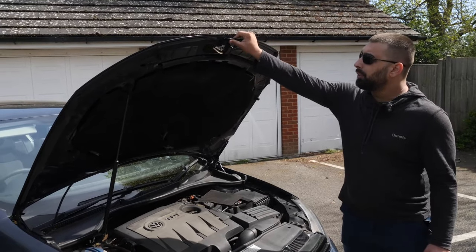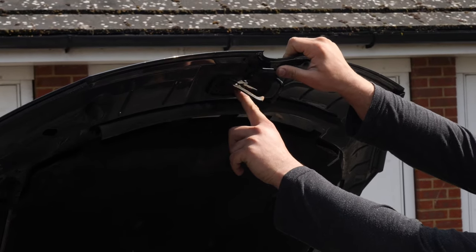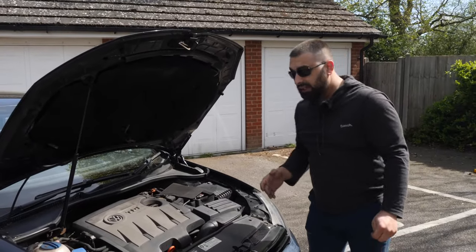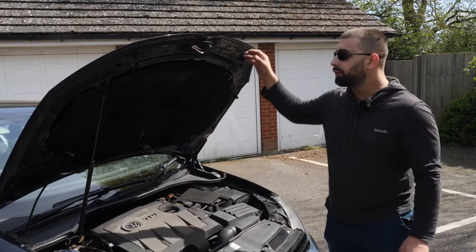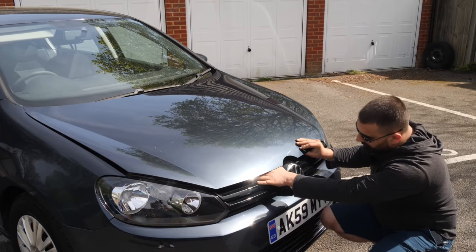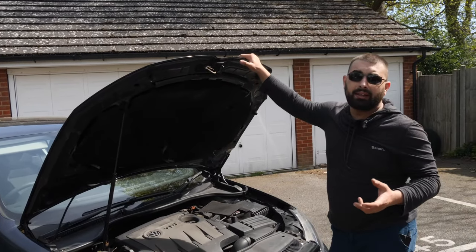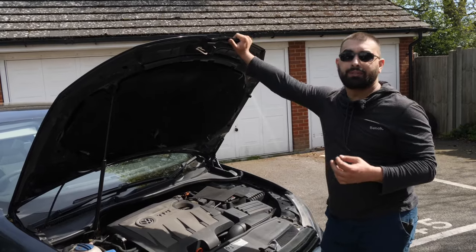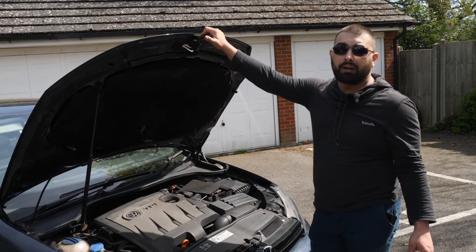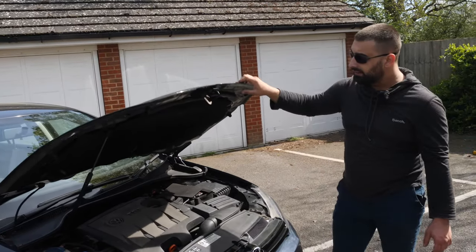The bonnet latch fails all the time - it literally cracks and when you press it the hook doesn't go back and you can't release the bonnet. This is a very simple fix: just release it from the main hook by going in with a flat head screwdriver and pushing it aside, or you can even do it by finger. Also, since this is essentially a facelift of the Mark 5, if you can't find a latch for the Golf 6 you can always get one from the Mark 5 - it fits perfectly. This one particularly is from the Mark 5.